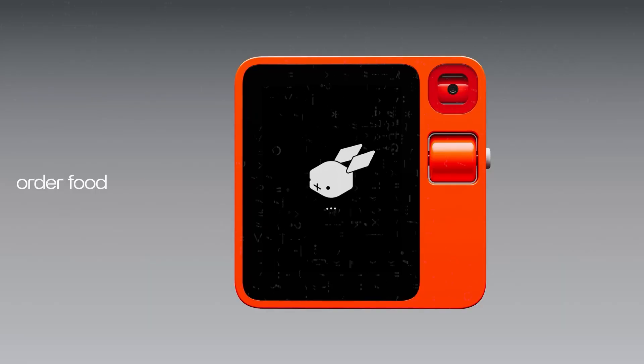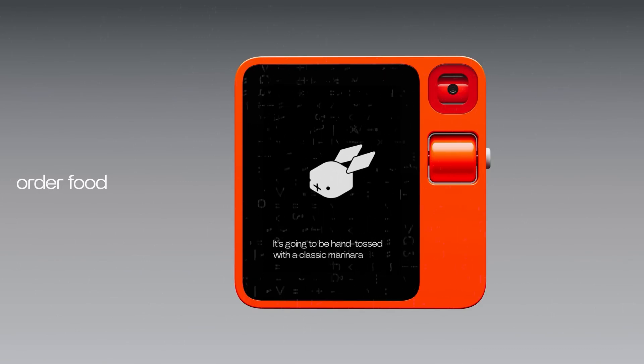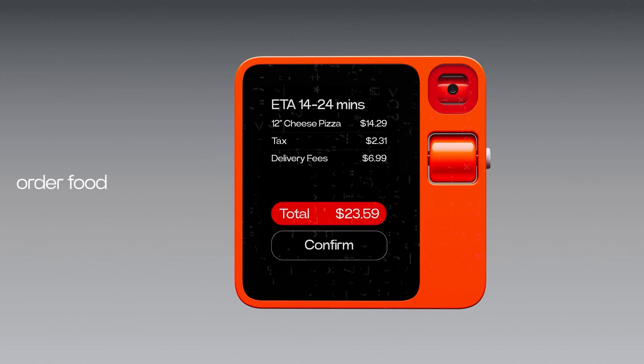Looking further into the future, the Rabbit R1 could pave the way for more sophisticated AI applications. Its success may inspire further research and development in AI, driving innovations that go beyond current voice-controlled devices. In conclusion, while the Rabbit R1 stands as a promising innovation in the realm of AI devices, it is essential to approach its future impact with cautious optimism. This device has certainly carved a niche for itself, though it's important to note it won't entirely replace the ubiquitous smartphone ecosystem.